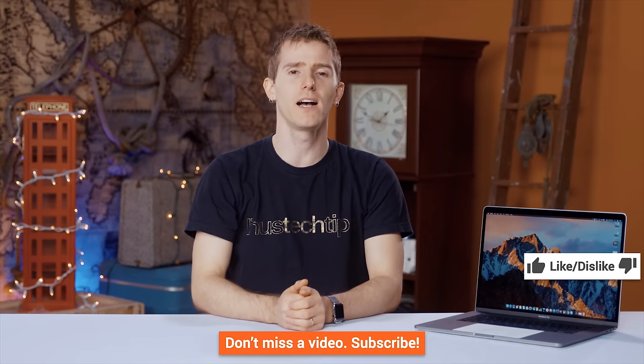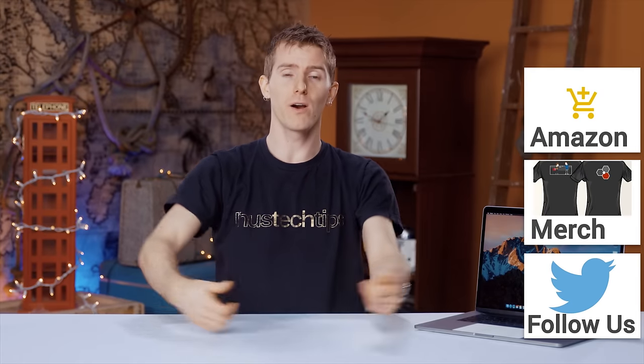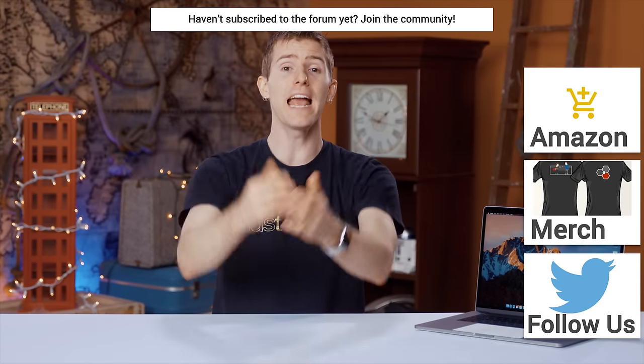Thanks for watching guys — like, dislike, leave a comment, subscribe. Check out where to buy the stuff we featured at the Amazon link in the video description. We've also got a link to our merch store where you can buy cool shirts, and our community forum which you should totally join. You're probably wondering what to watch next, so maybe check out our latest video over on Channel Super Fun.